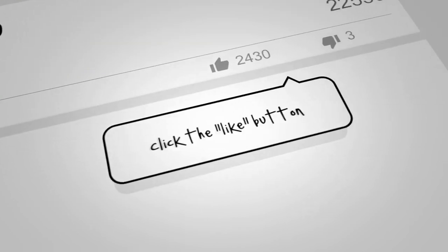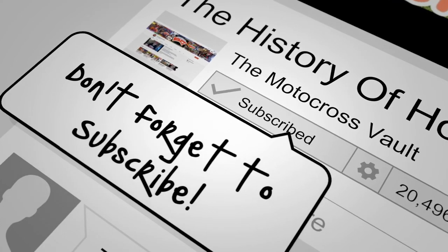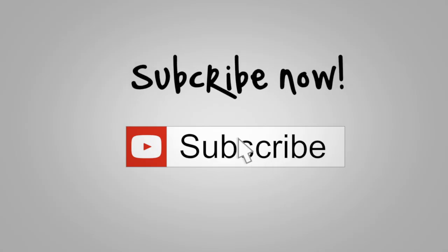So if you like this sort of thing, if you could share, subscribe, and definitely leave a comment below — I very much appreciate it. It helps people find the channel. I appreciate all the help and support everybody gives me out there. So until we meet again, this is Tony Blazer for the Motocross Vault. Keep the rubber side down. Peace.